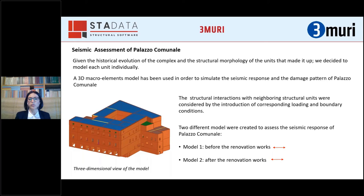Two different models were created to assess the seismic response of Palazzo Comunale before and after the renovation works. We then compared the results obtained from these two models with the damage observed after the 1997 and 2016 earthquakes respectively. Mechanical properties of the masonry walls were assumed according to values provided by the Italian code for the masonry typologies detected in Palazzo Comunale, while other material properties and structural characteristics were taken from the original project documents.